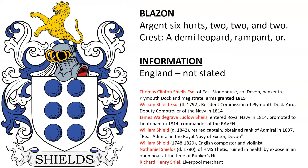Next: Argent, six hurts, 2, 2, and 2. Crest: a demi-leopard rampant Or. The source noted that this was from England, and that's all we know about it.